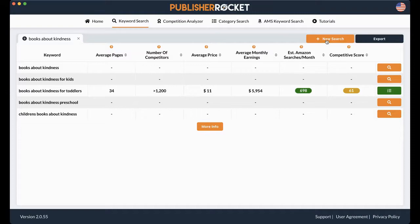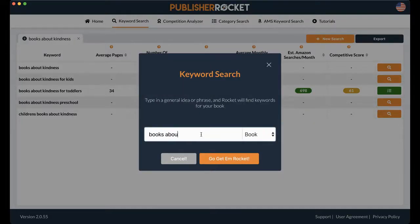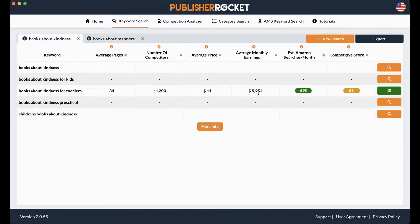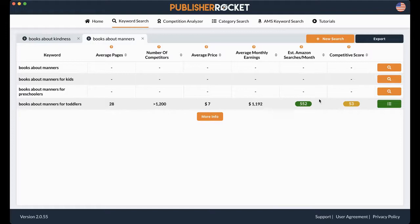Let's try another one. If you click new search, I'm going to put in "books about manners" and research it. You get suggestions: "books about manners," "books about manners for kids," "books about manners for preschoolers," "books about manners for toddlers" — that fits mine, so I'm going to click it. The average pages is about 28, which is great for picture books. More than 1,200 competitors. The average price is $7. The average monthly earnings for this keyword is only $1,192. It still gets 552 searches a month. The competitive score is 53.